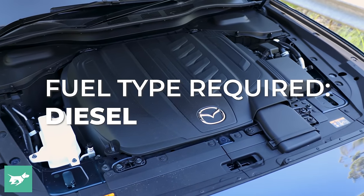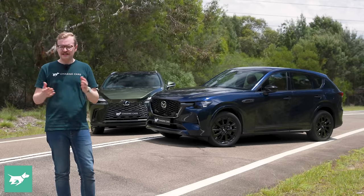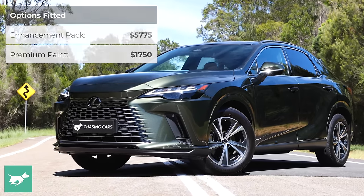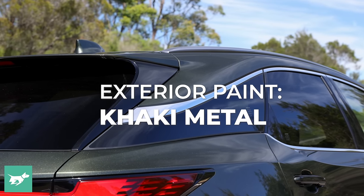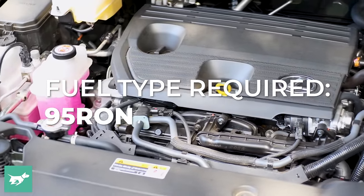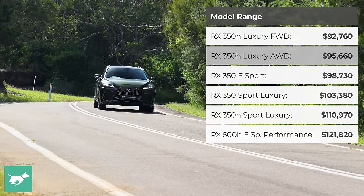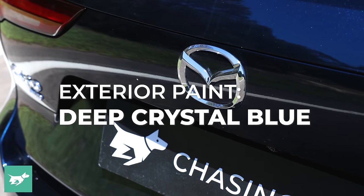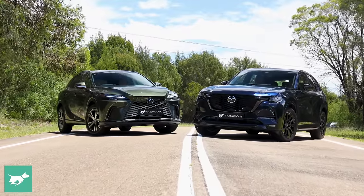It'll cost you about $90,000 on the road to get into a base model RX. Our RX 350H Luxury is a base model, but we added the Enhancement Package to our long-termer, which is a worthwhile spec, bringing this khaki metal green RX 350 out to around $100,000 on the road. By contrast, our CX-60 is an Azami SP with the diesel six-cylinder engine — a pretty high spec CX-60 — but even with this free deep crystal blue colour, it only ends up at about $84,000 on road.